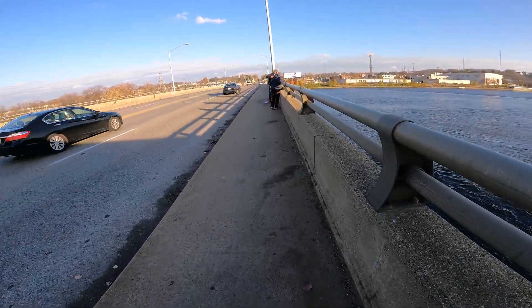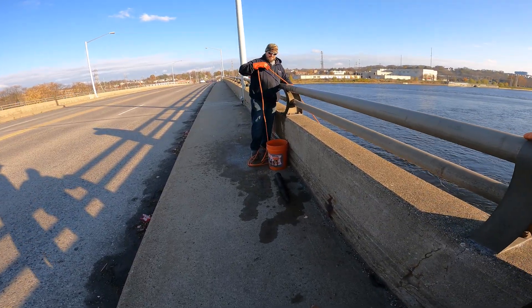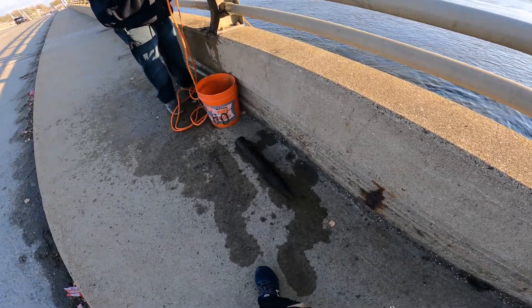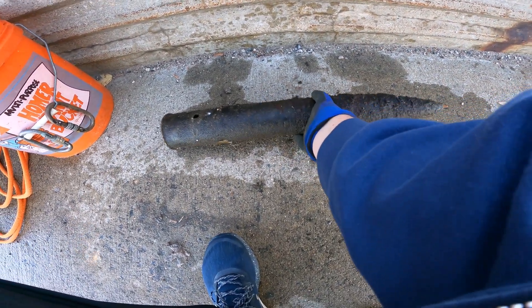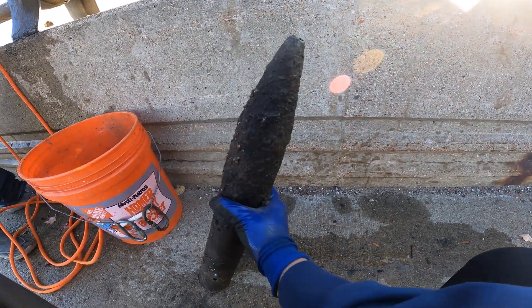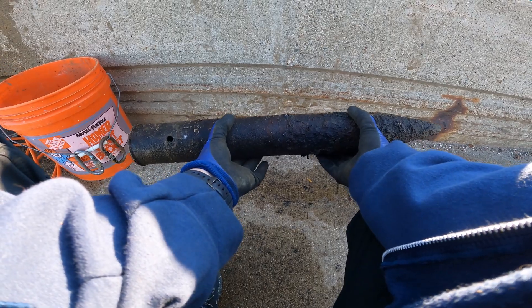Scooter's down here too. Oh my lord, that's way bigger than I thought — holy cow, that's huge. Oh my god, dude, that is definitely — I think that's a tank round. That wouldn't surprise me. This has definitely got to be a tank round.